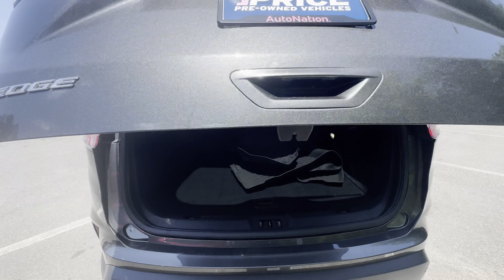Lots of storage in the rear, the rear seats fold down for additional storage. This vehicle is powered by a two liter EcoBoost engine, so it's got power.